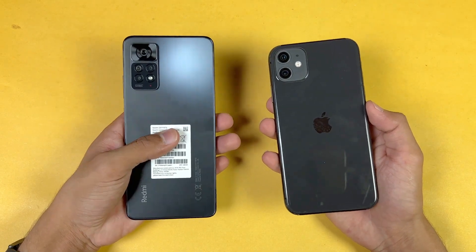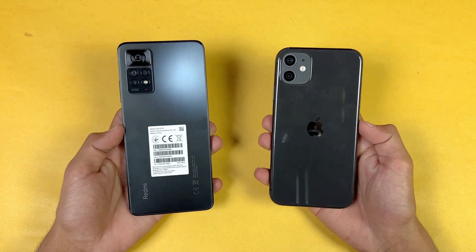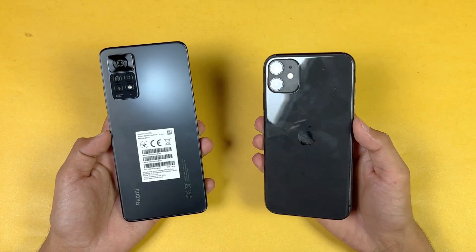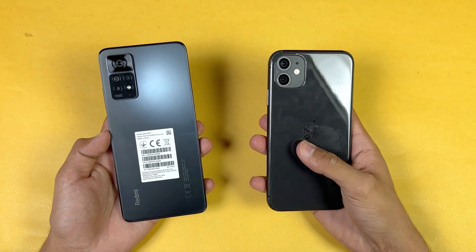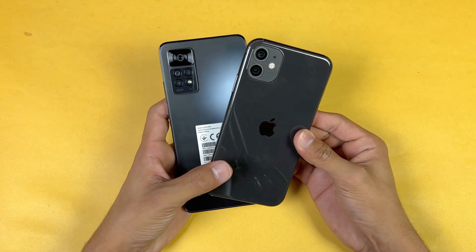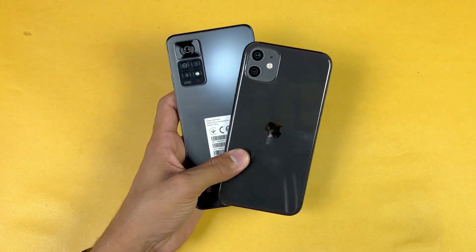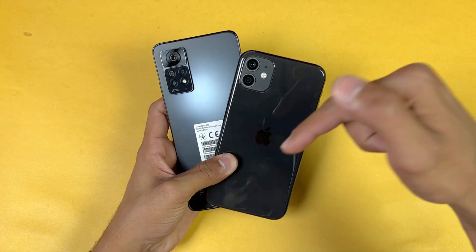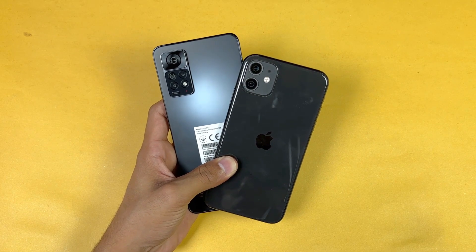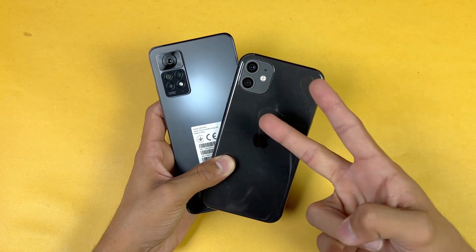Now let's talk about battery: the Redmi has a 5000mAh battery with 67W fast charging, while the iPhone 11 has approximately 3100mAh with 18W fast charging. No charger is included in the box with the iPhone 11. That's about it — thank you so much for watching this speed test comparison between the Xiaomi Redmi Note 11 Pro versus the iPhone 11. Let me know your thoughts in the comments, subscribe for daily tech videos, and follow me on Instagram and Twitter.